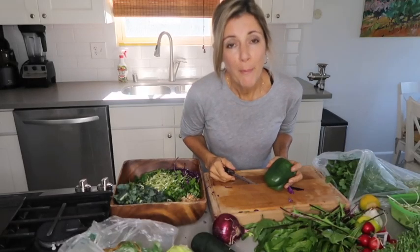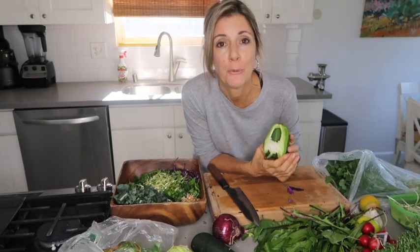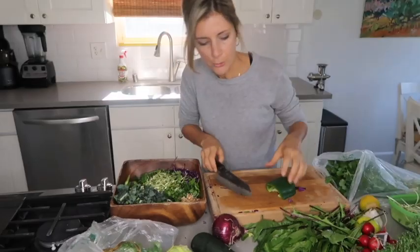I'm going to add some green pepper. I love green pepper — it's one of my favorite flavors. Now, unripened fruit can actually rob minerals from your body, and green peppers are just unripened peppers. That said, green pepper has a lot of vitamin C, so I make an exception because I love the flavor so much.